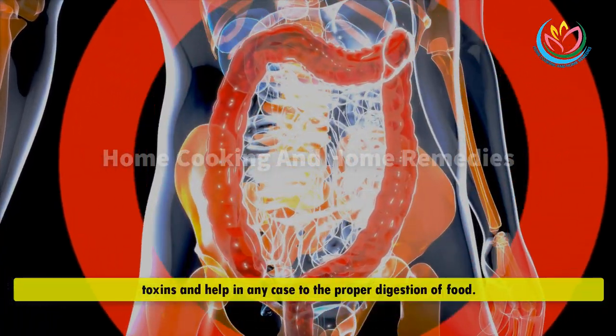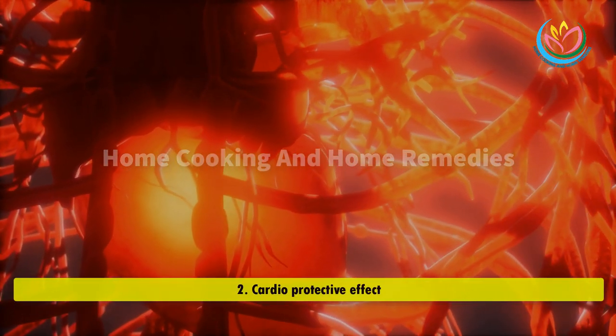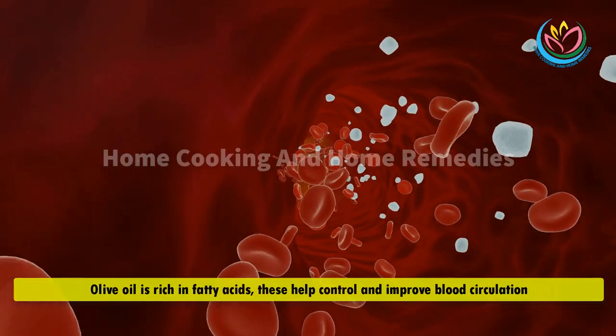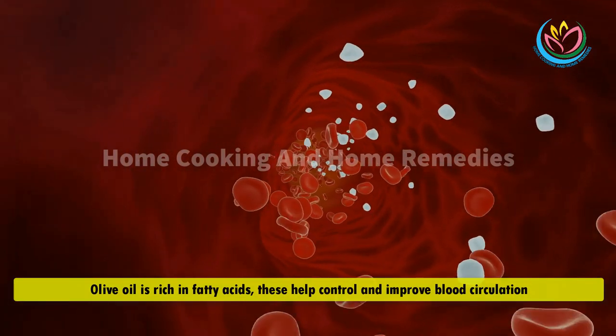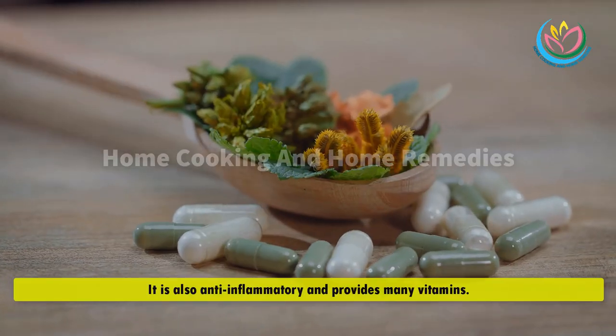Number 2 — cardioprotective effect. Olive oil is rich in fatty acids, which help control and improve blood circulation. It also removes bad cholesterol, which helps blood flow. It is also anti-inflammatory and provides many vitamins.